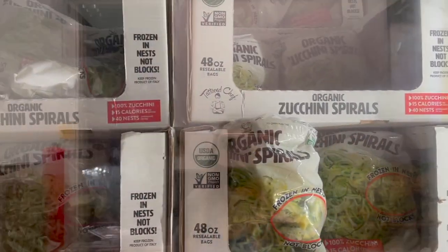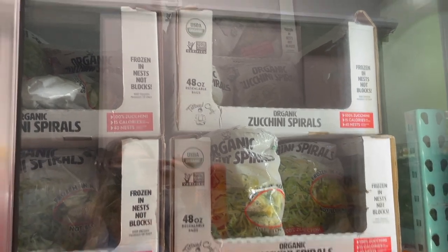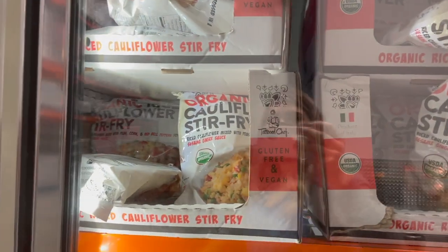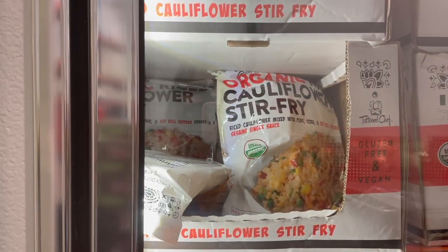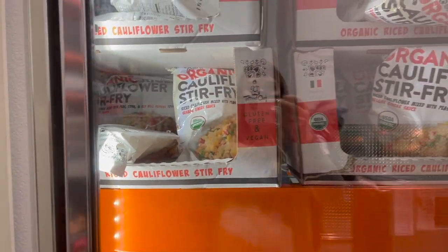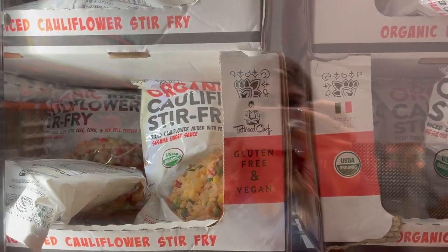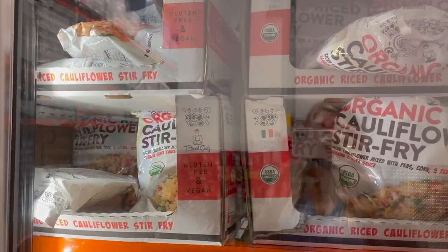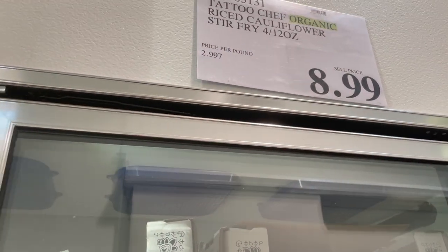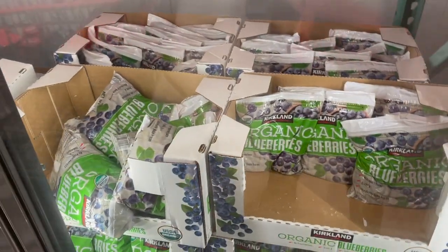They have organic whole green beans — five pounds for $7.59. Organic zucchini spirals for $10 for a three-pound bag, great if you're gluten-free and short on time. They also have this organic riced cauliflower stir fry by Tattooed Chef — mixed with peas, corn, red bell peppers, and sesame ginger sauce, gluten-free and vegan — $8.99 for four 12-ounce packages.